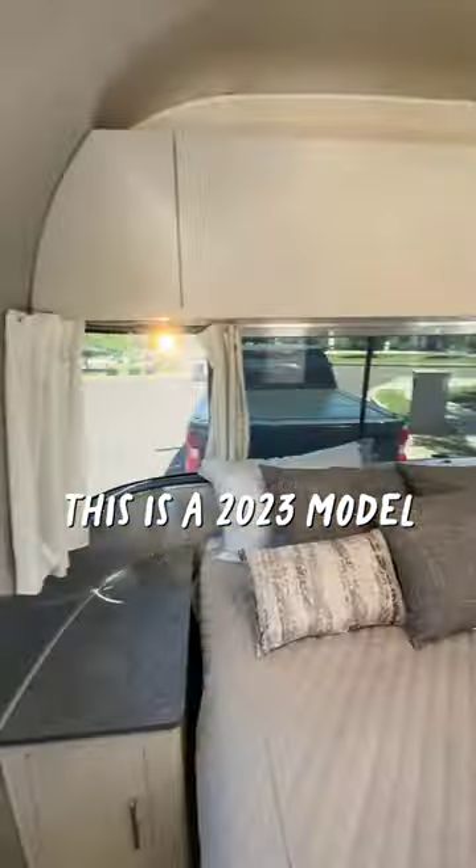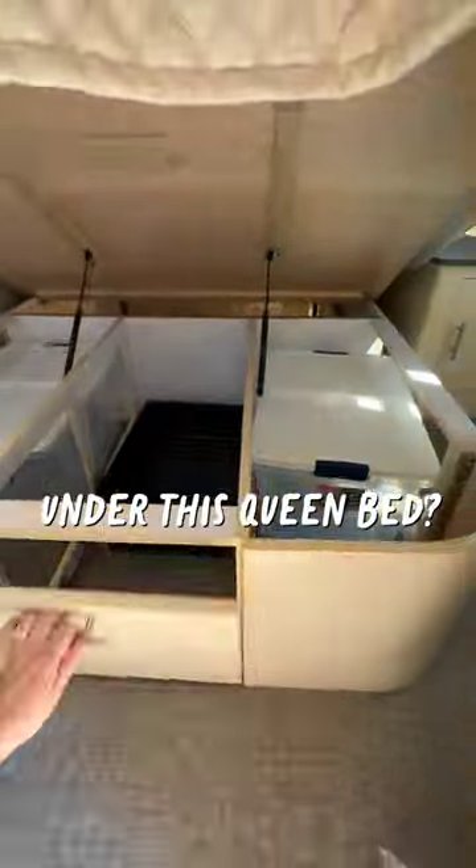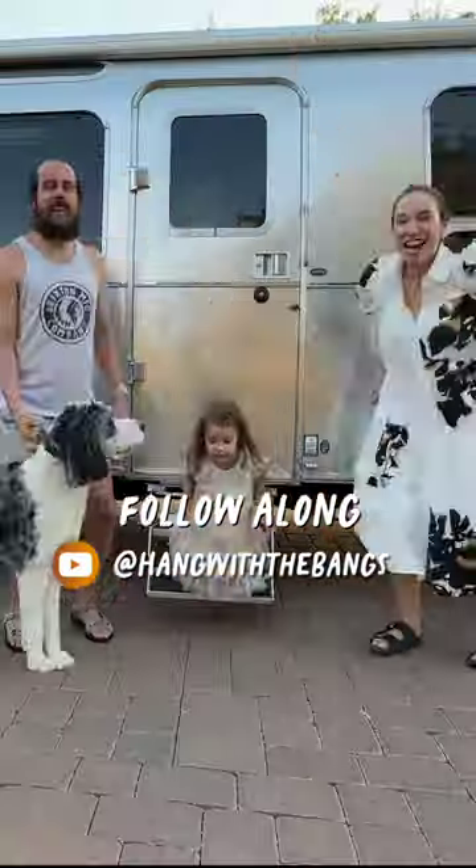And now to the master bedroom. This is a 2023 model and one of the updates was nightstands. I hope all of our wardrobes can fit under this queen bed. We take off in a month — follow along to join in the fun.